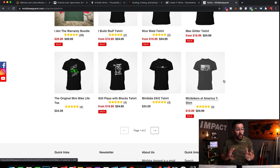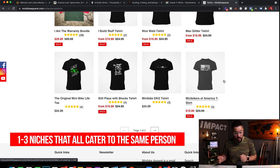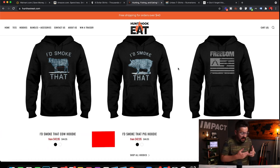These stores are mainly focused on one niche or a few niches that could all cater to the same person. Any store that has more than one niche, those niches should be focused down to one specific person who would probably be interested in all of them. For example, in Hunt, Hook, Eat, they wouldn't want to add sewing, because people who hunt and fish probably don't sew. All these niches are very related and really speak to the same target person.